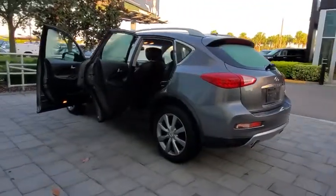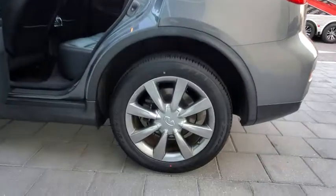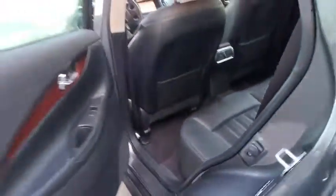This vehicle has less than 25,000 miles. Here are some of this vehicle's great options: backup camera, anti-lock braking system, steering wheel audio controls, power passenger seat, traction control, stability control.